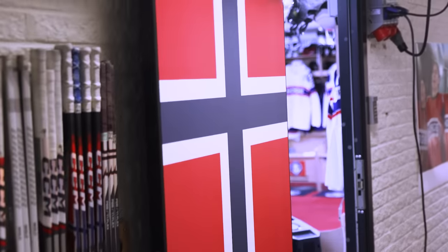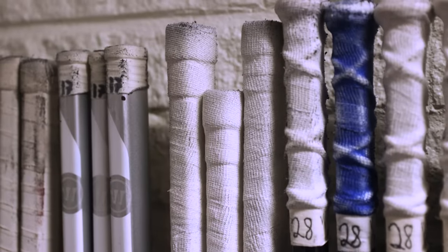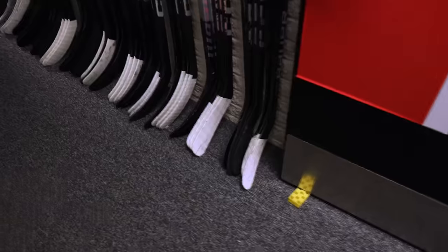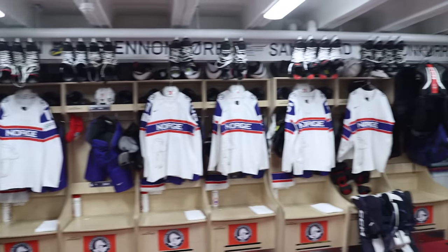Sweden's getting first pick at Scandinavian, and Czechia is getting first pick at Forlansberg. We're going to start at the bottom here. There's a massive Norwegian flag on the door. They've got the sticks outside, which some teams probably wouldn't want, but when you have limited space at the tenth overall pick, you make do with what you can. Some interesting tape jobs, nothing too crazy, but let's get into the room.